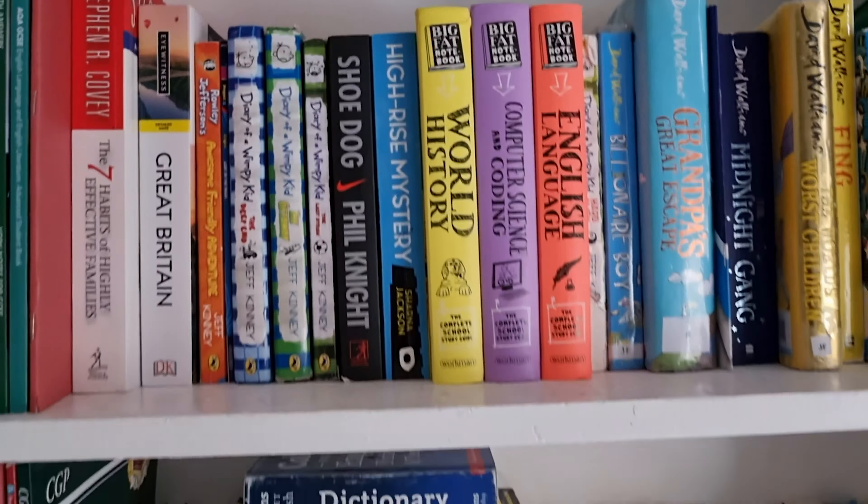If we have a look inside the book, one thing I really like about the CGP books is it tells you what they need to learn each term. It's based on termly: autumn, spring, winter, and summer, which is really handy for homeschoolers. They also use this kind of book in schools.